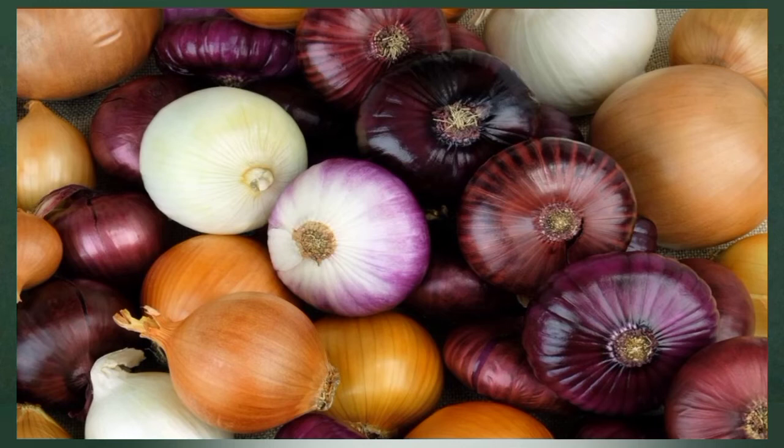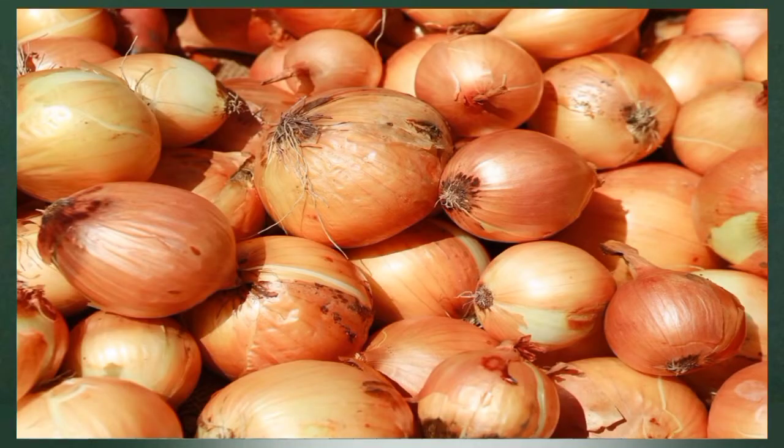Number three: onions. Onions are an excellent source of flavonoid antioxidants, which benefit heart health. This vegetable improves circulation by helping your arteries and veins widen when blood flow increases. Onions also have anti-inflammatory properties, which can boost blood flow and heart health by reducing inflammation in veins and arteries.